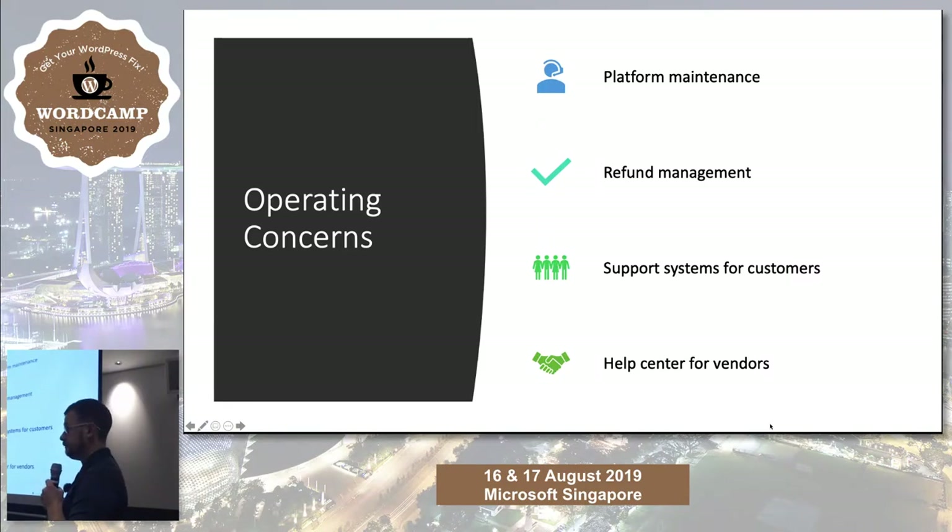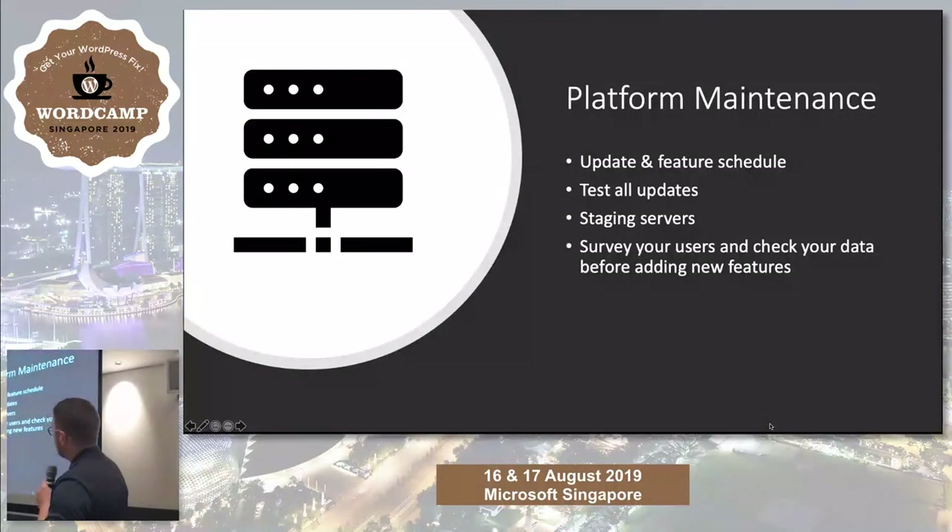If you don't have someone technical and need customization, who will you go to? Refund management, support systems for both customers and vendors — you need to test your plugins and themes all the time. That's part and parcel of being in the WordPress ecosystem. Updates are regular, security holes are found all the time. Subscribe to vulnerability databases so you know if any plugins you're using have a security hole. Get staging servers. Don't run live updates on your sites ever. You should be testing every single update on a staging environment first. That way if you find a problem, you can report it while your business is still operating.